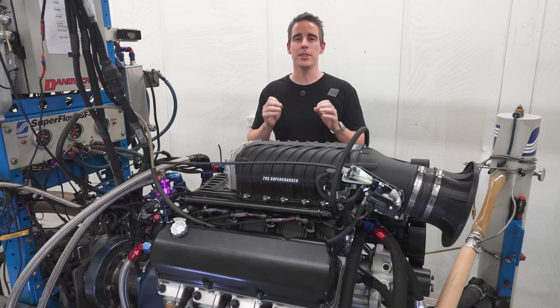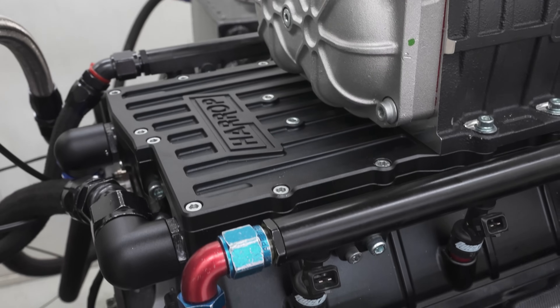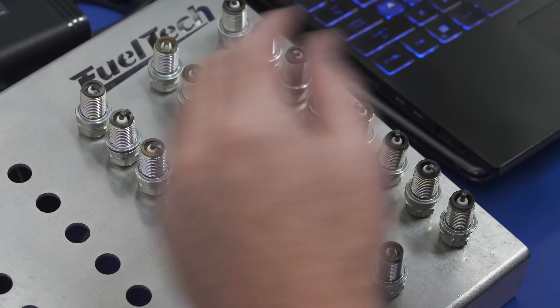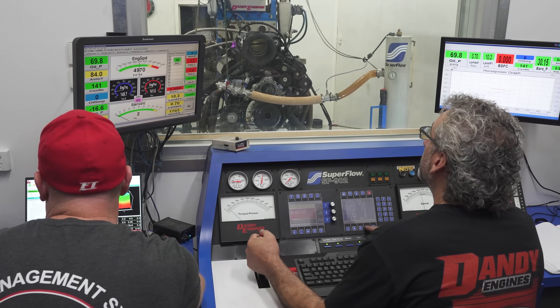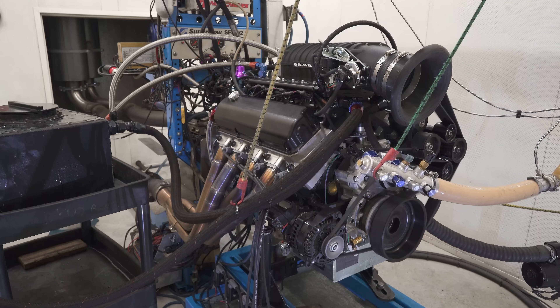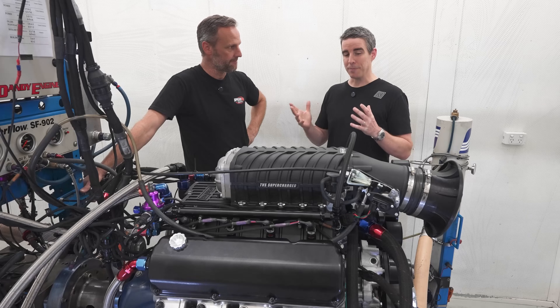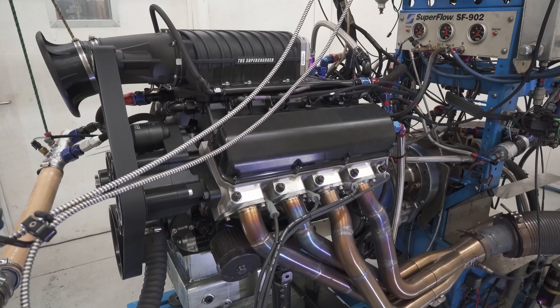Welcome back. Today on the dyno, we have made the most power ever with our TVS 2650 supercharger. We had some aspirations to hit that sort of number, but to actually do it and back it up is absolutely phenomenal.